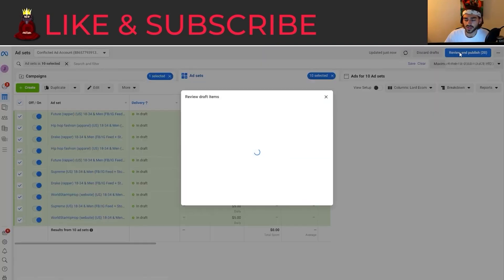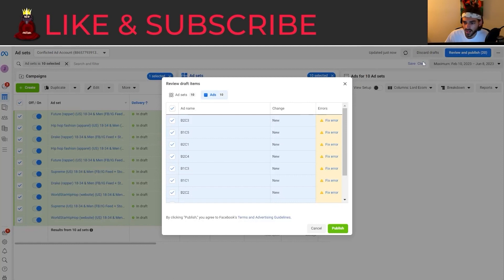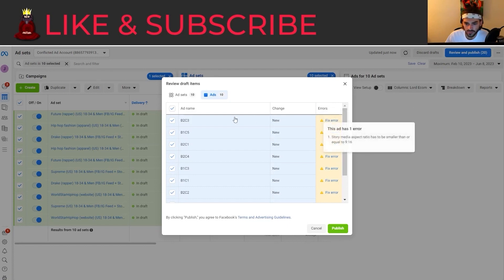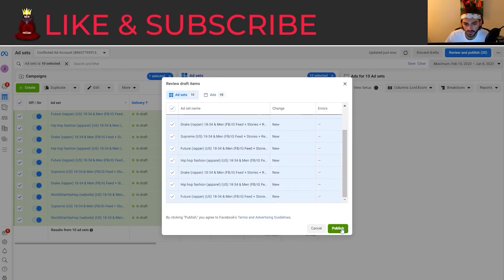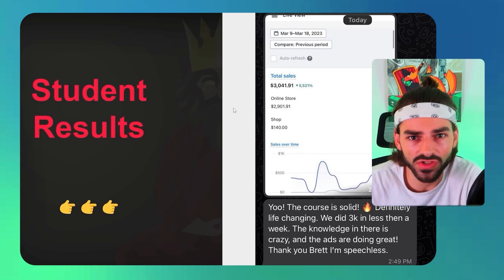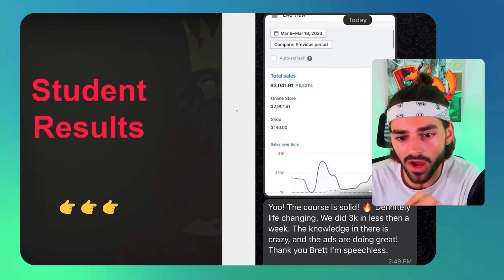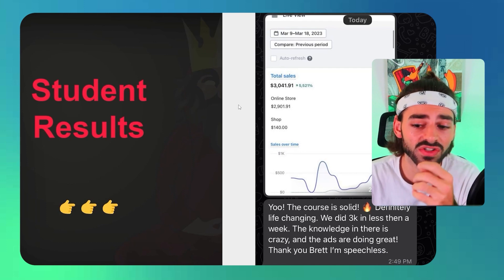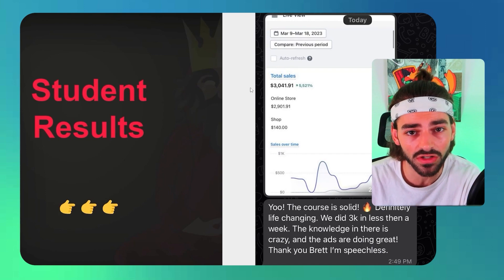Everything looks good, so I'm going to review and publish these ads. Let me see what these errors are — story media for all of them. No errors in the ad sets, so I'm going to go ahead and publish them. Remember, these are being scheduled — they're not going to launch right now. If you want to crush it like my student who made $3K his first week in my course, the link is down below. If you want to improve your dropshipping or e-commerce, I highly recommend you get in there to scale to crazy numbers. And if you want to dominate Facebook ads with a proven free testing strategy, you can click the video right here.